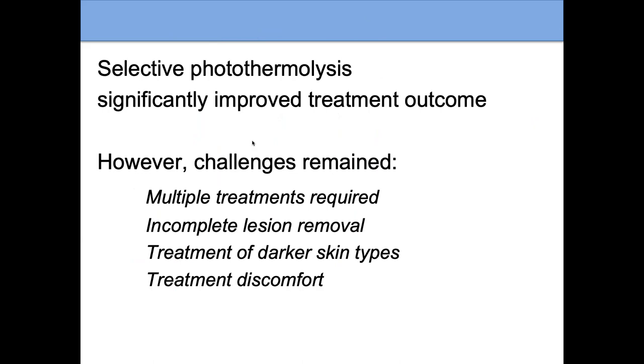Selective photothermalysis improved our treatment outcomes significantly, but there were still challenges. It takes multiple treatments, and that is still the case today. For the most part we can make lesions much lighter, but we rarely remove them 100%. It is also very hard to treat patients with darker skin types — not impossible, but more difficult. And treatments can be quite uncomfortable, and we'd like to improve that.